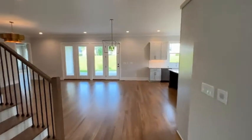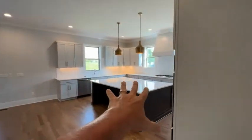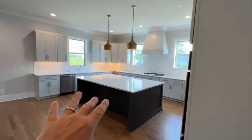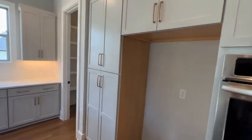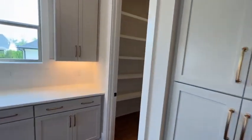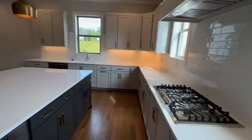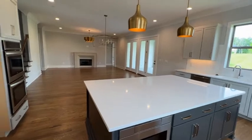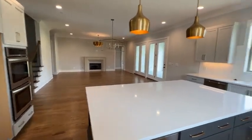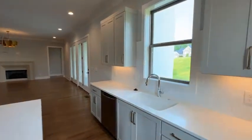This is the great room, dining room, kitchen area. Large kitchen island. Pantry. It doesn't have a formal dining room, but it's got this nice dining area here.